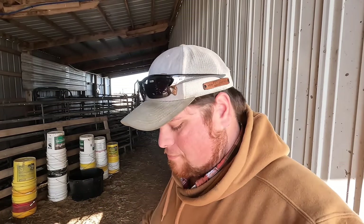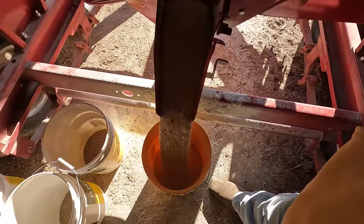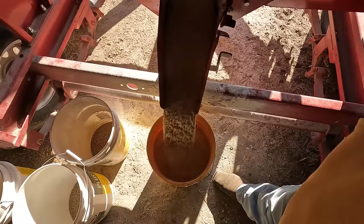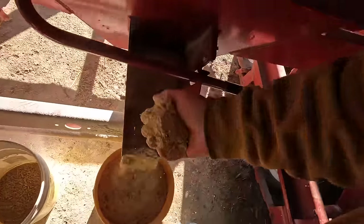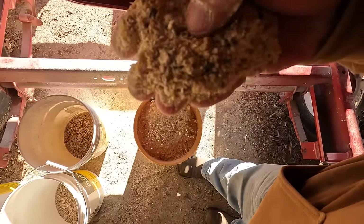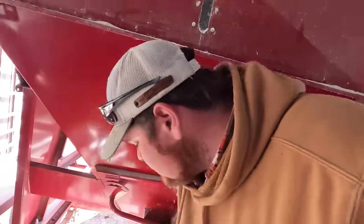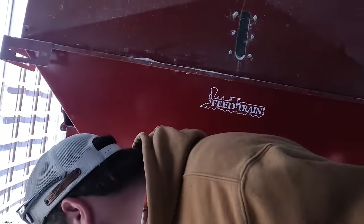My morning routine right now consists of feeding the fall calvers. We already sold our spring calvers about 10 days ago - pretty good market for us. These are our fall calvers from last fall. This year I'm feeding a mixture of corn, oats, and protein - you can see the little pellets, that's the protein. We're feeding them roughly 100 pounds or so every morning.